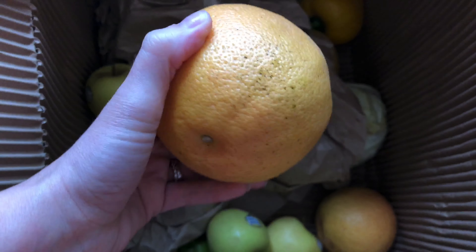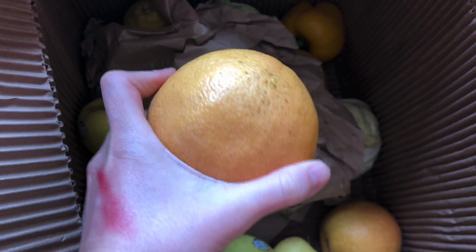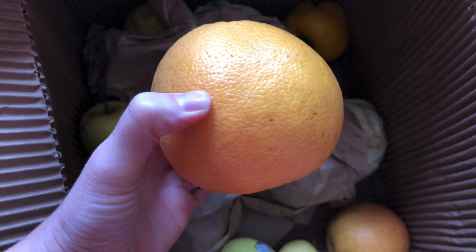Then I see my grapefruits — I love grapefruits for breakfast. I eat them plain. For these I would eat half, but the littler ones I got in the last box I eat the whole thing. They're really high in carbs surprisingly, but they're good carbs, so I'll take it.